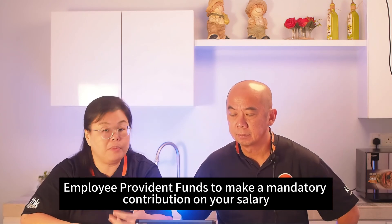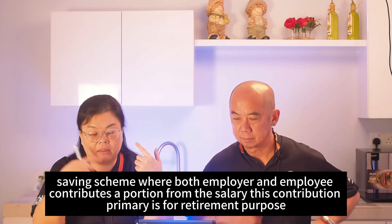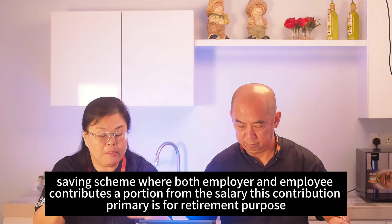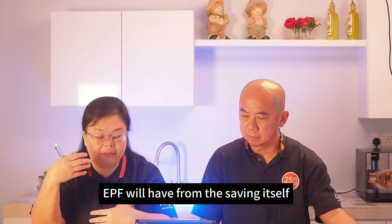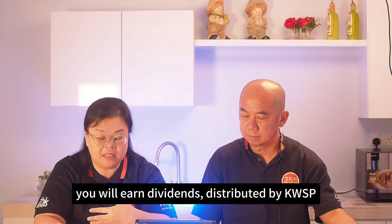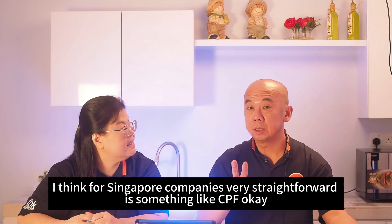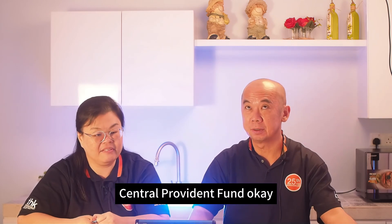KWSP is for EPF — Employee Provident Fund — contributions. It's a saving scheme where both employer and employee contribute portions of the salary, primarily for retirement purposes. EPF also distributes dividends from the savings. For those familiar with Singapore, it's similar to CPF, the Central Provident Fund.